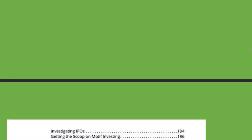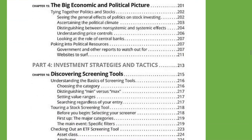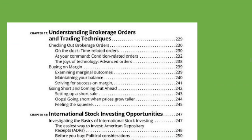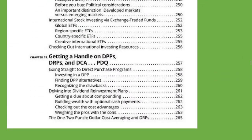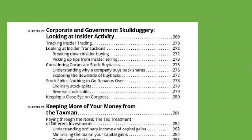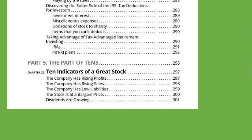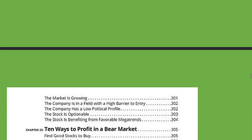A lot of information is covered in this book. I think this book reads like a textbook — that's how detailed it is. If you could pause the video at any point and look at this. And then part five, the part of tens.